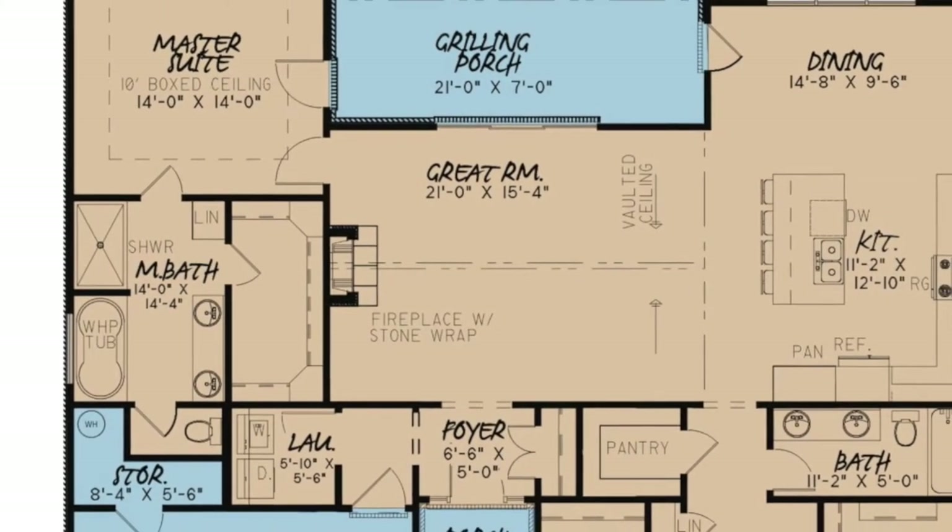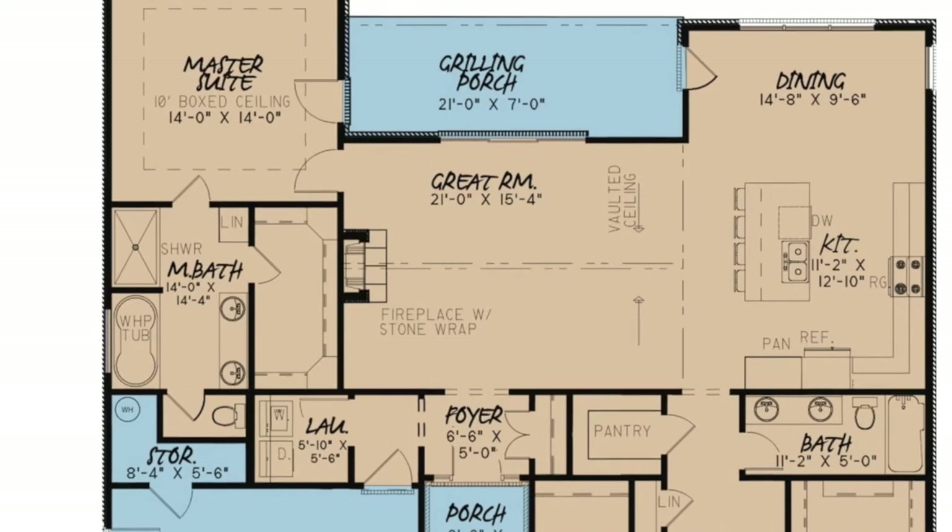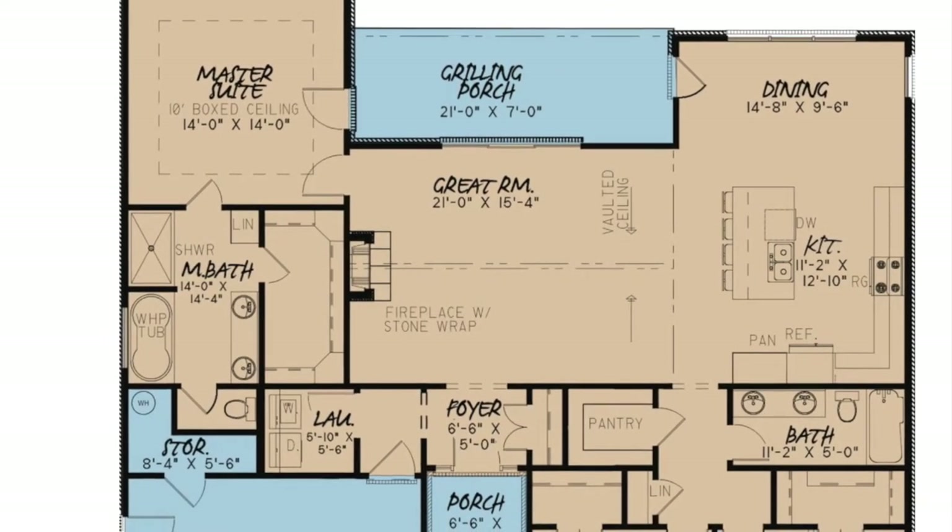The vaulted ceiling and stone-wrapped fireplace make this room a definite highlight. One great thing about this home is the space — the great room flows into the kitchen and dining room, making this home perfect for entertaining.